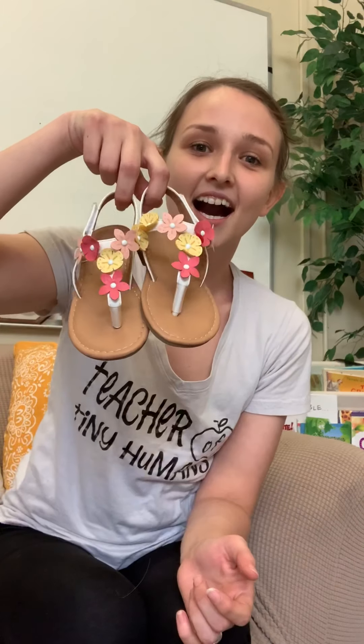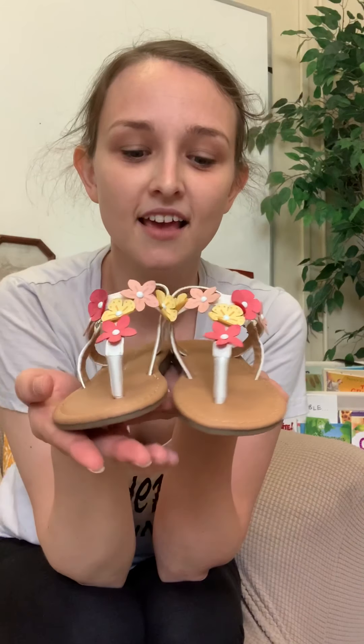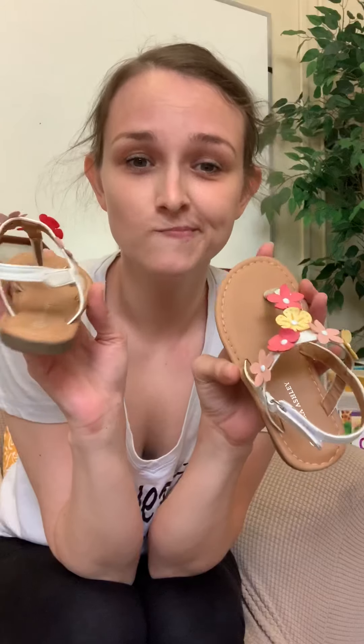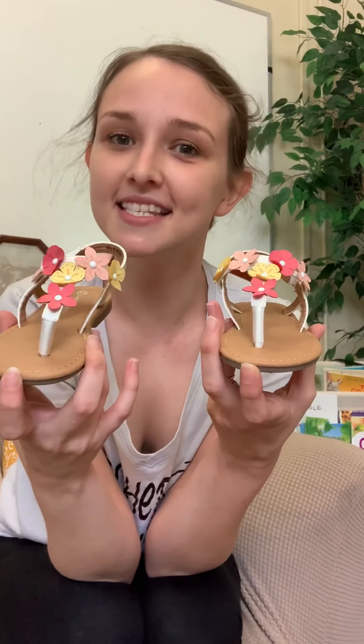Ta-da! These ones are so fancy with flowers. How many do I have? One, two. Do you know what these shoes are called? They're sandals. Can you say sandals? Sandals.